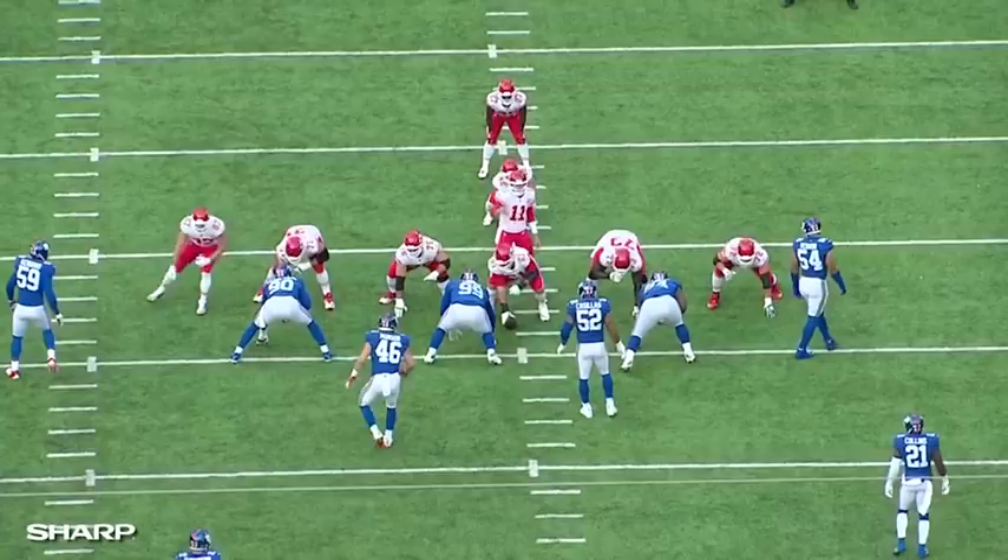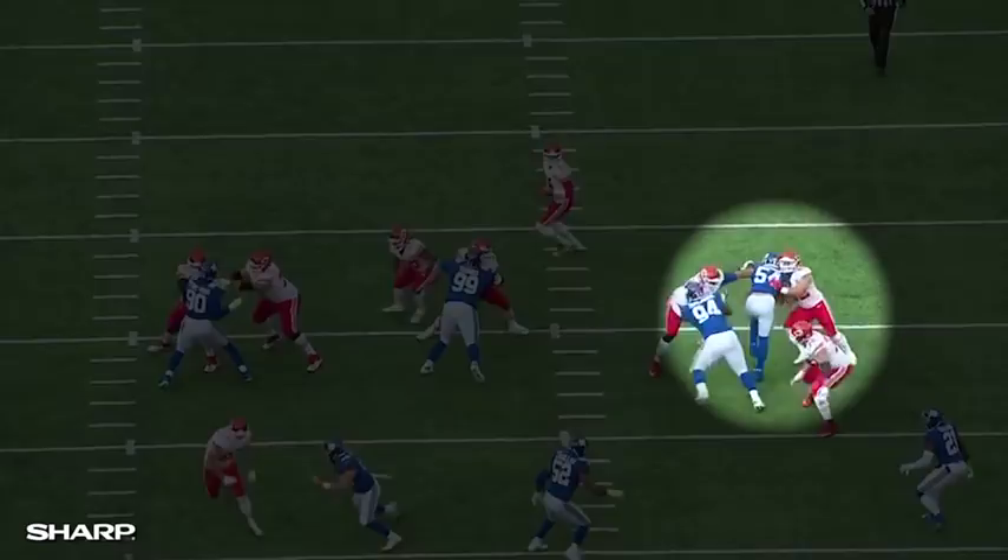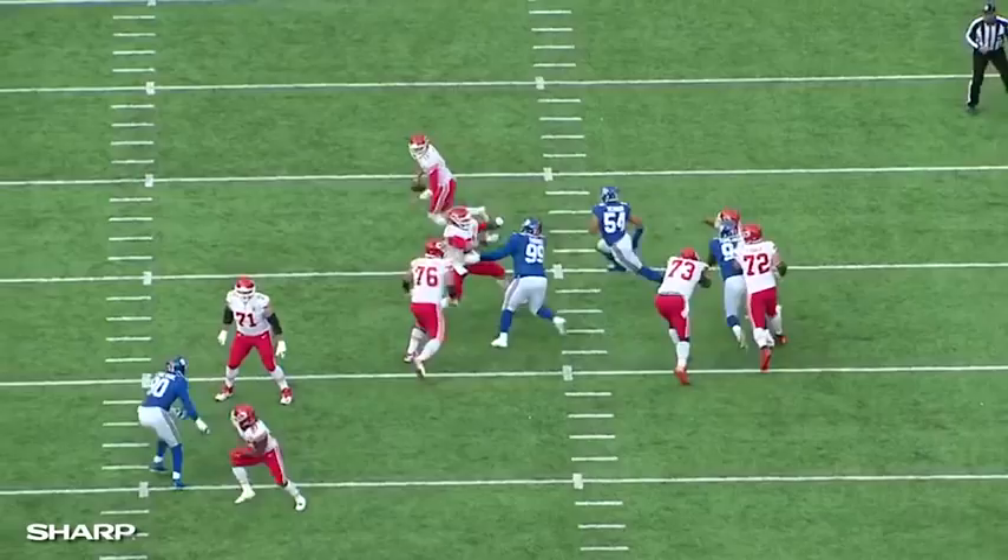Look how quickly he gets beat with an initial spin move on the jump technique. The fullback has no opportunity, because it happened so quick, to help out. OV beats two players on one move — the inside swim move. He's able to continue to fight, get that pressure, get Alex Smith off the mark, and force an incomplete pass.